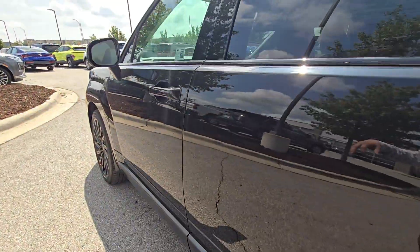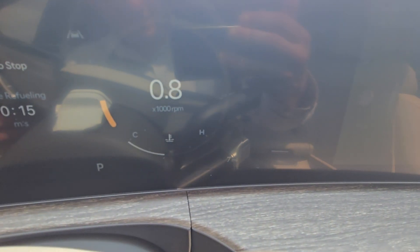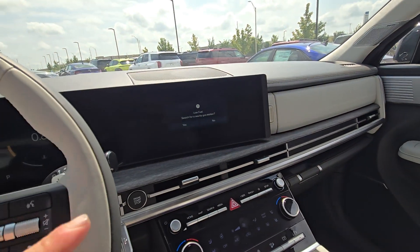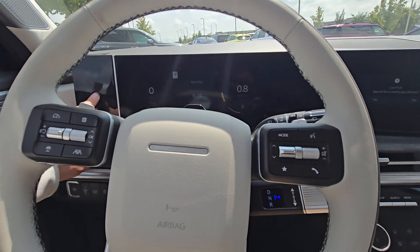Moving up front, I want to verify the miles for you real quick. You can see right there — only seven miles on this bad boy. You've got the beautiful display that goes all the way across, and there's a little fingerprint scanner right there.